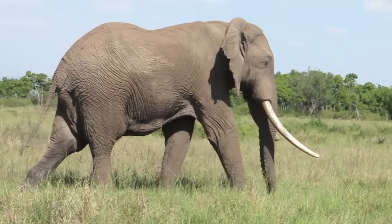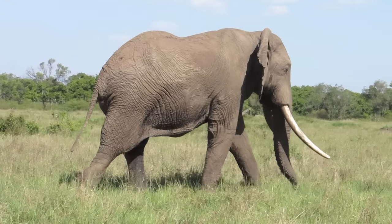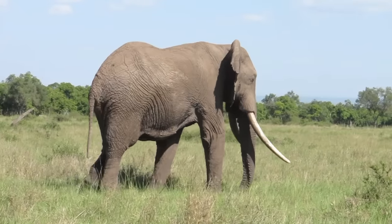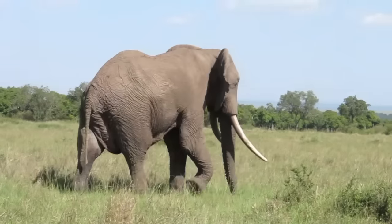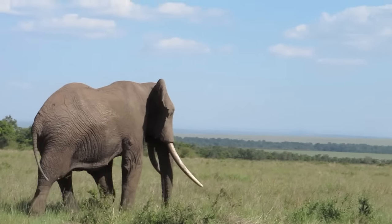Musth males are characterized by swollen and secreting temporal glands and dribbling urine, and they have a special walk — a swaggering walk that we call a musth walk. Note how his head is high and his ears are really held very tensely.